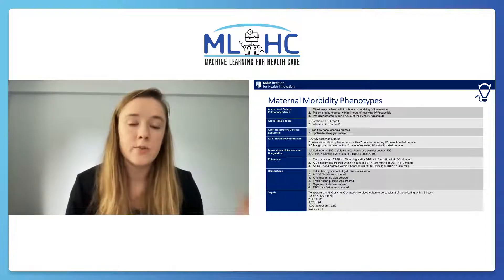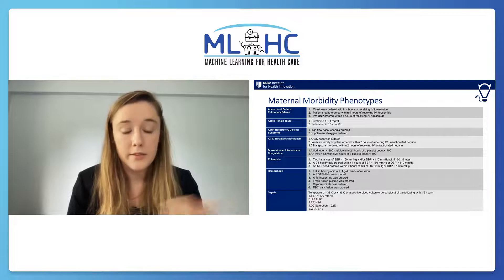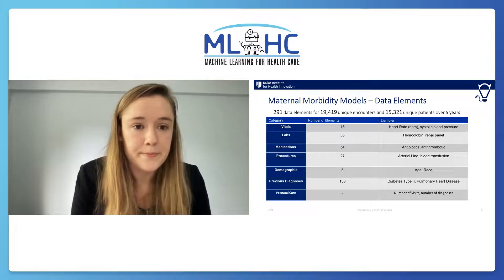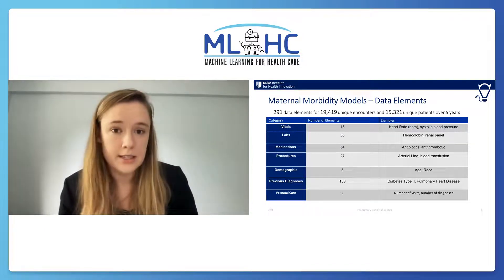Each of these phenotypes are defined with lab and vitals-based data that are available to us live, and you can see the conditions for these on the right. Once we have those labels, we use machine learning to try to predict them in advance.